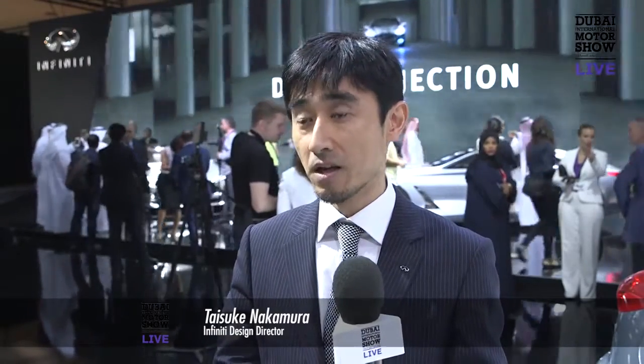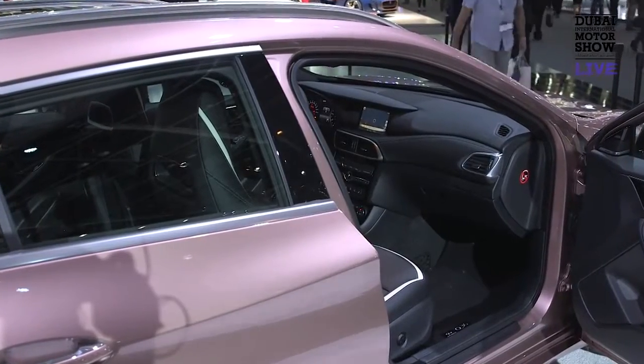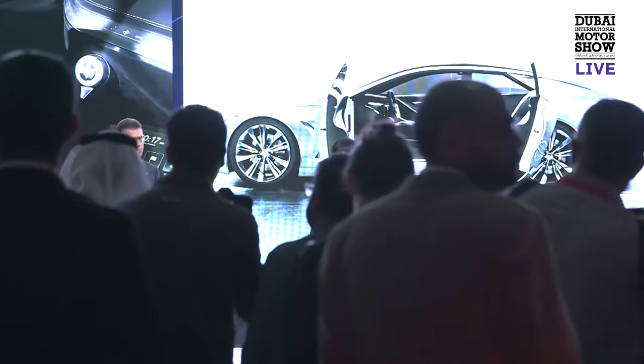The design language of the Q30 is actually a very fluid sculpted body side, combining with a coupe-ish silhouette, which is a very sporty appearance, with a slightly lifted body, which allows for a bigger tyre. That is the point of the Q30.